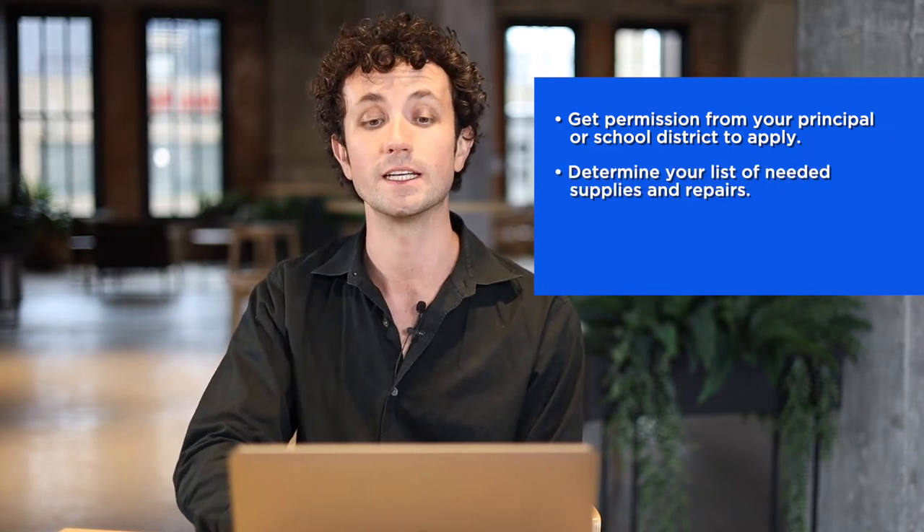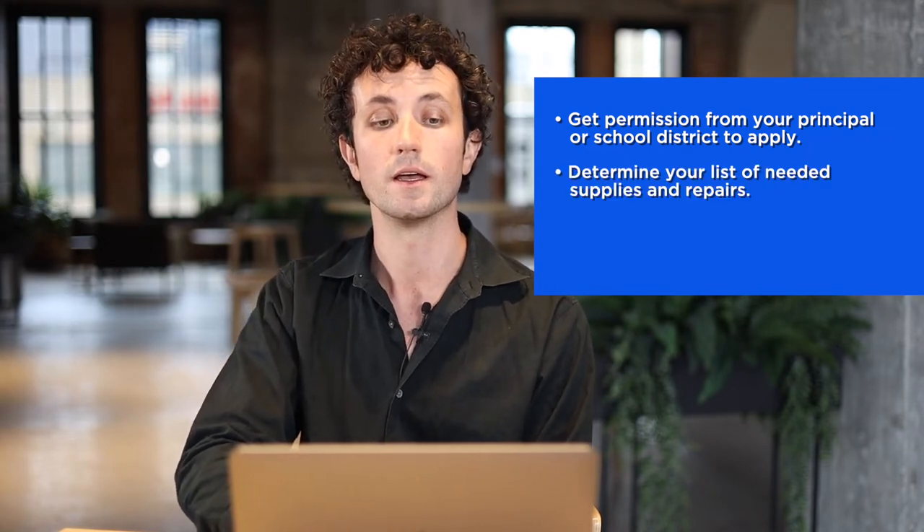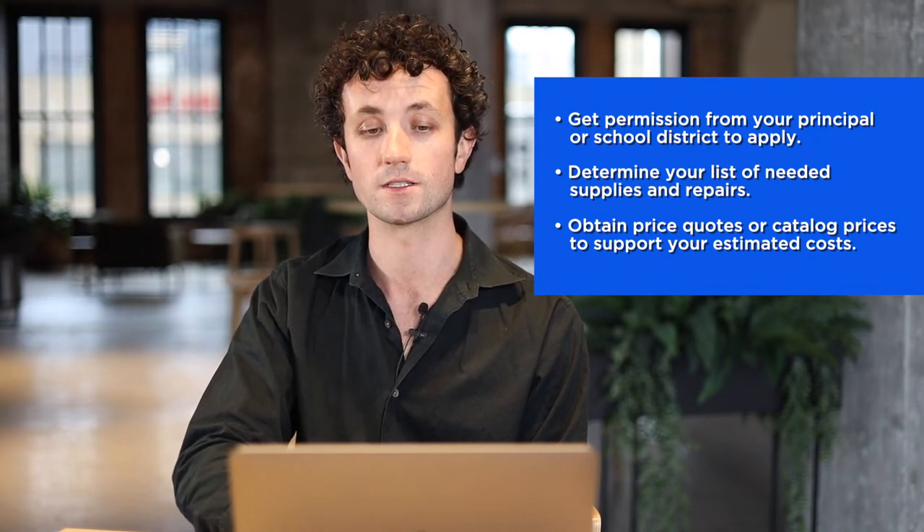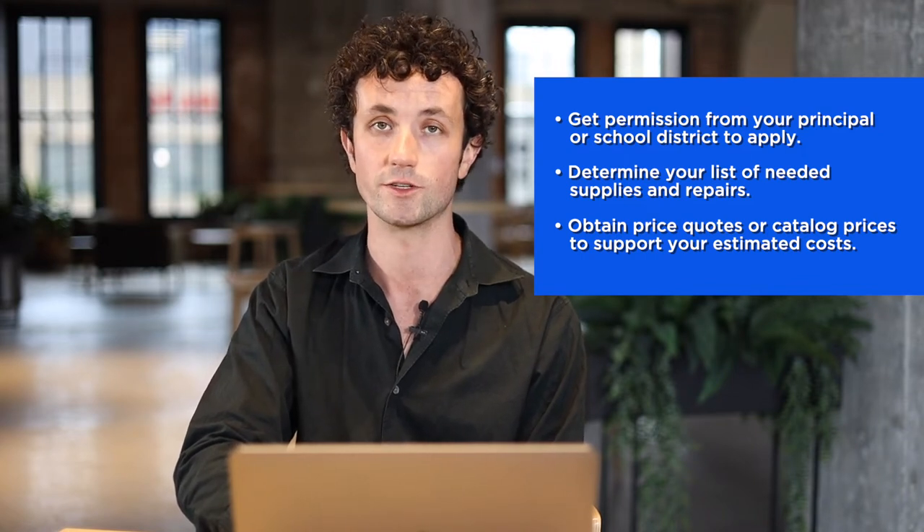Prior to applying, make sure you have the following information. Get permission from your school principal or school district to apply, as they'll have to sign off on your grant application as an authorizing official. Determine your list of needed supplies and repairs, and obtain price quotes or catalog prices to support your estimated costs. You'll need these to know how much funding to apply for — remember, you can only apply for up to $1,500.